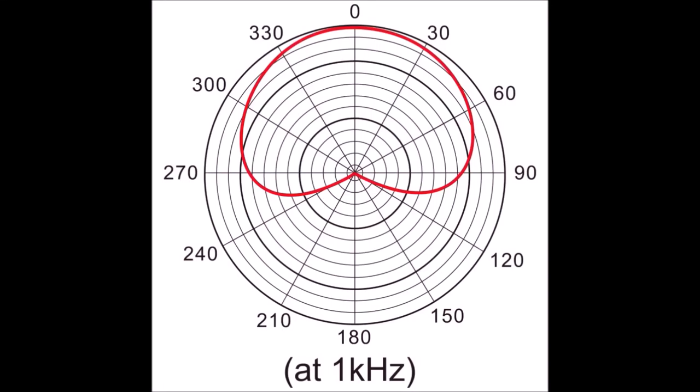The next thing to consider is the pickup pattern of the microphone. The most common pickup pattern is the cardioid pattern — it records audio from the front of the mic in a bloated cartoon heart shape. For your first microphone, I'd suggest sticking with a cardioid pickup pattern; it's the easiest to understand and least likely to capture sounds you don't want.